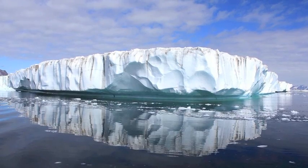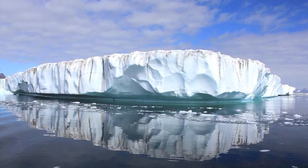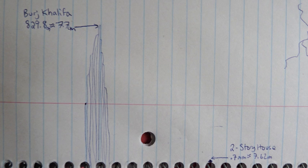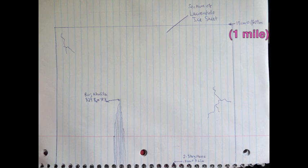The Laurentide Ice Sheet was enormous, at over 1 mile thick in some places. To imagine the scale of this, an average two-story house is about 7.62 meters tall. The tallest man-made structure in the world right now is the Burj Khalifa, at 829.8 meters tall, and a mile is about 1,609 meters.